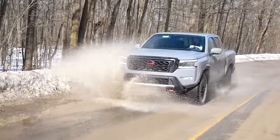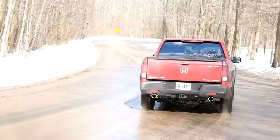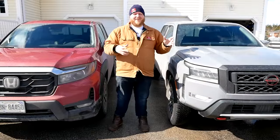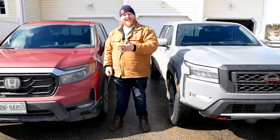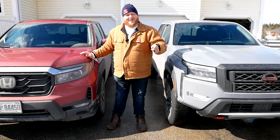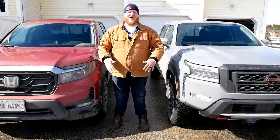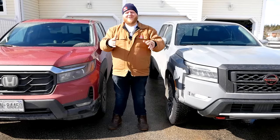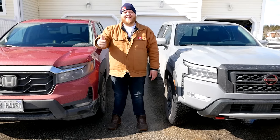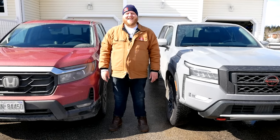So what's the verdict? If you are set on a traditional truck or off-roading is in your future, get the Frontier. But for literally everything else, the Ridgeline is better. Besides off-roading, it's just as capable and a whole lot more comfortable. I'd go for the Ridgeline. Let me know in the comments why you think I'm right or wrong, and don't forget to like, subscribe, and join to become a member.